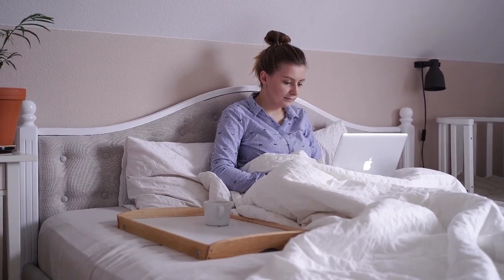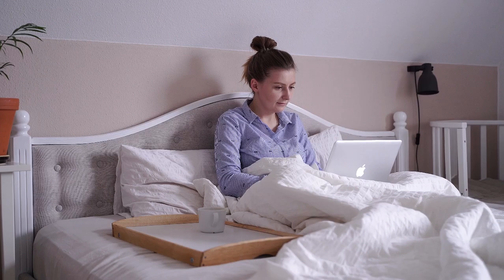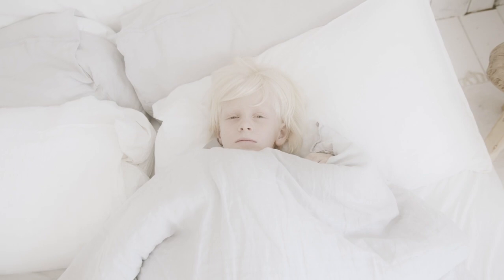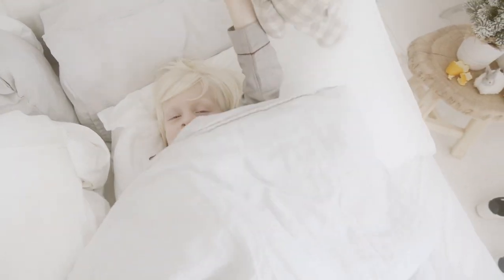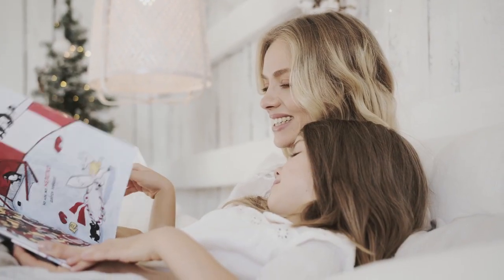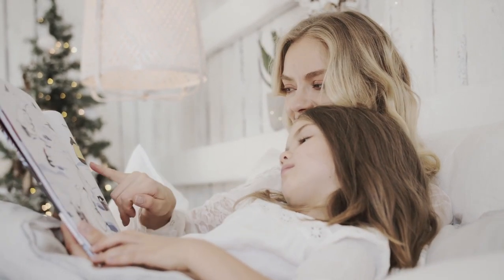White bed sheets are a classic for a reason. They're bright, light, and subtle enough to tone into any color palette. Like all good bedding, the best white bed sheets are thermoregulating and moisture-wicking to keep you warm in the winter months and especially cool and dry in the summer. You'll find a lot of top-performing brands sold on Amazon that will quickly arrive on your doorstep. These are the best sheets on Amazon in 2024 to help you get a good night's sleep.